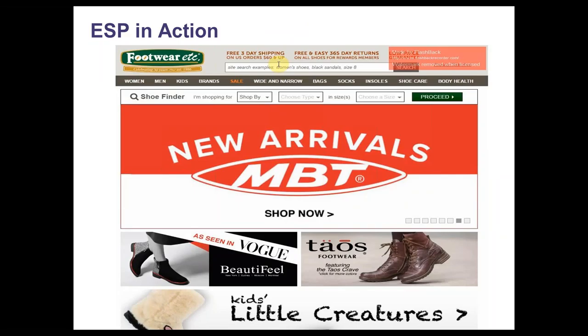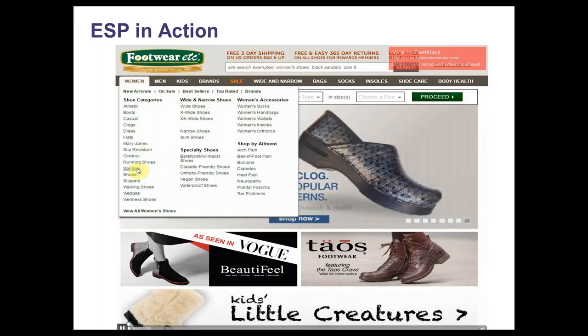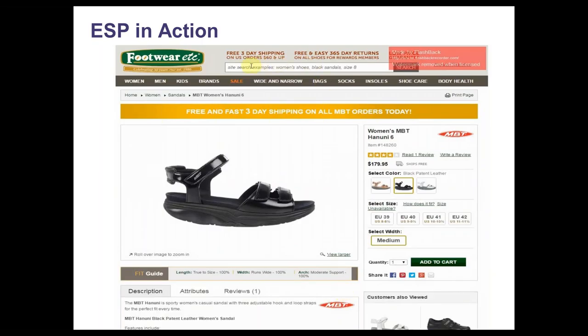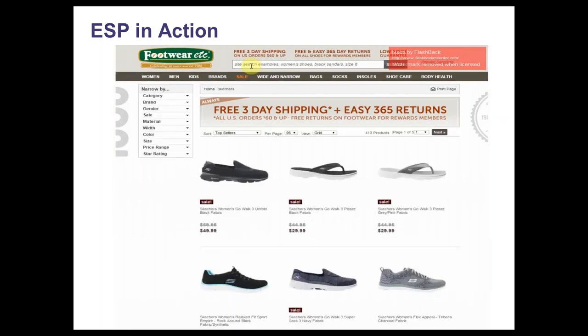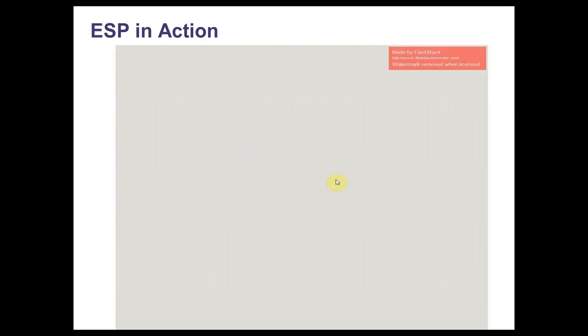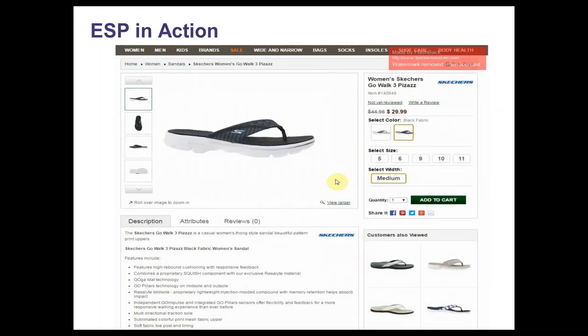I'm going to go through a quick example. This is ESP set up on one of our customer sites — footwear, etc. They've set up a very simple personalization, looking at the gender of the products people have looked at. In this case, a woman has come to the site and she's browsed for sandals. From the results, she selects the product she's most interested in. She then decides she wants to specifically look at the brand Skechers. And because we've learned that she's already interested in women's products, the women's products are based at the top of the Skechers search results. She continues to select a product she's interested in, and the recommendations at the bottom are showing other sandals very similar that she could look at as an alternative.